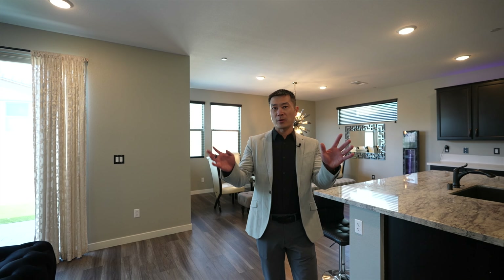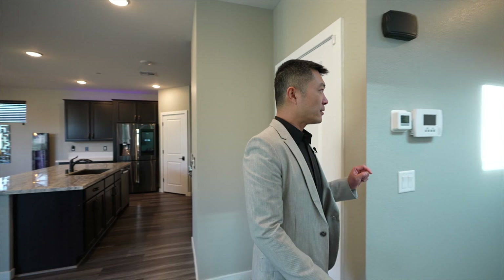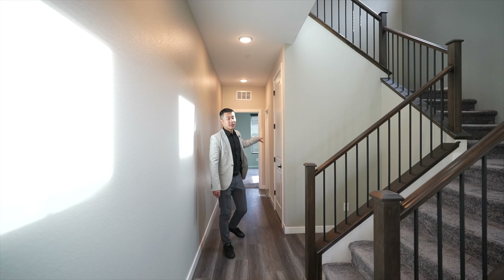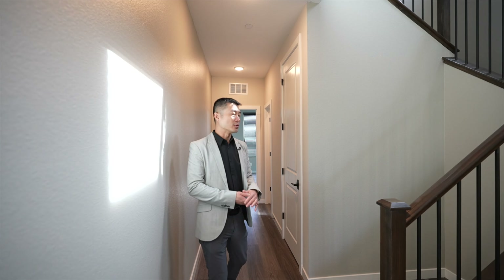Now we're gonna head over to this side of the house. The garage door is over here. And then we have a full bath and a bedroom over there. There's no furniture in there so we're not gonna go in, but it's a good-sized room with a full bath. We're gonna head upstairs and check out the rest of the house.